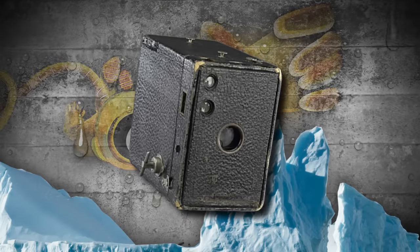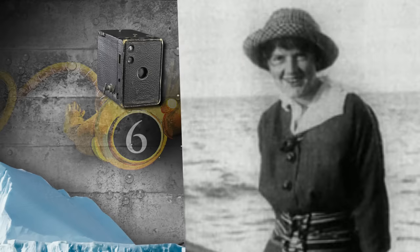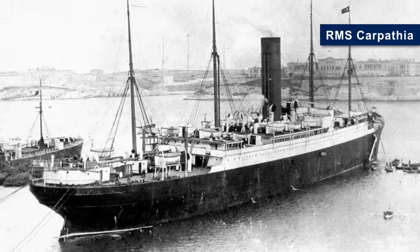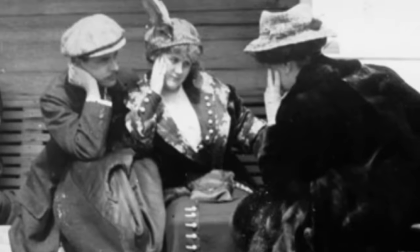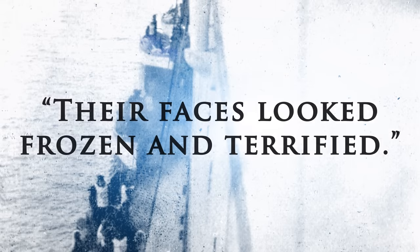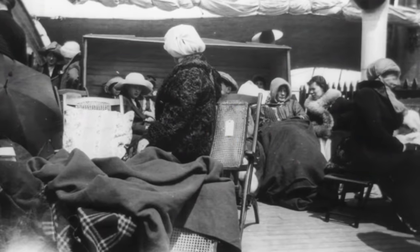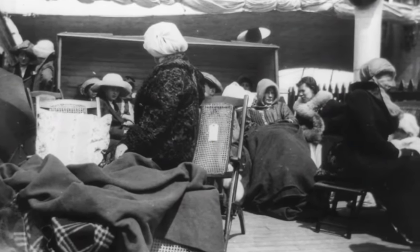Next up at number 6, we have this rare Kodak Brownie camera that belonged to Bernice Palmer. Bernice, a 17-year-old Canadian girl aboard the Carpathia — the ship that rescued Titanic's survivors — snapped a photo of what is believed to be the iceberg that sank the Titanic. She also took pictures of the Titanic survivors aboard the Carpathia and described the moment they were lifted onto the ship, stating, 'Their faces looked frozen and terrified.' She also noted that many of the women were wearing the oversized coats of the men who died on the Titanic.